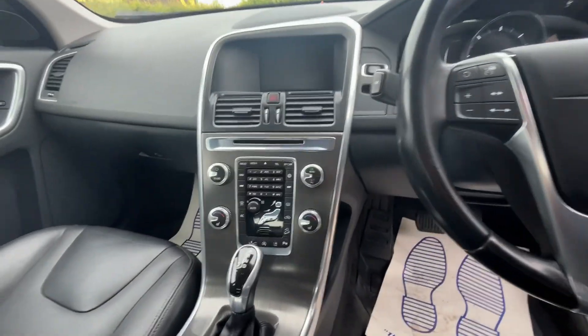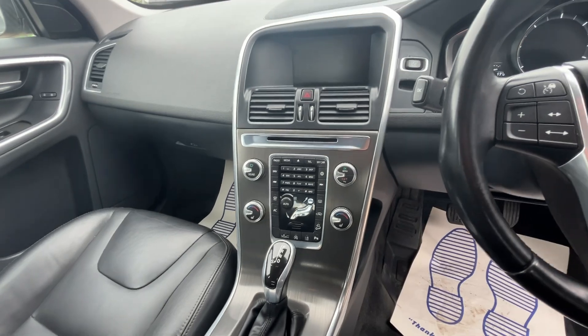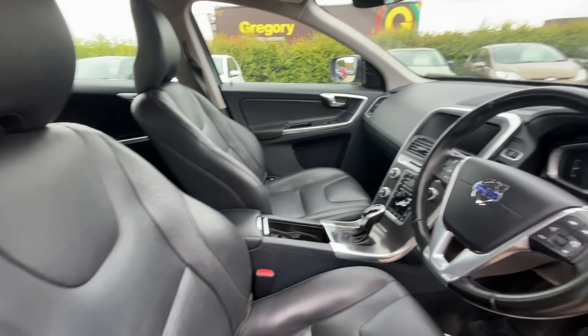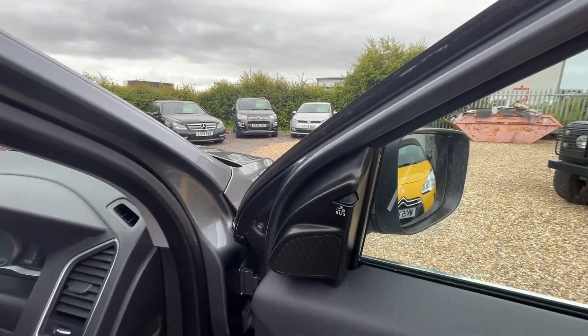Cruise control, dual-zone climate control, heated seats, sat-nav, all the bits and pieces. It's also got the blind spot detection there as well.